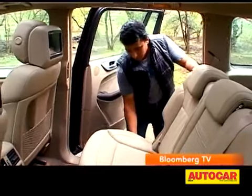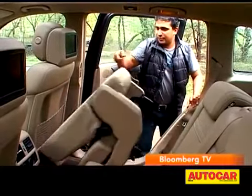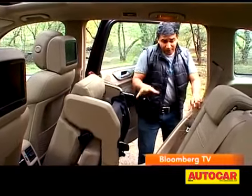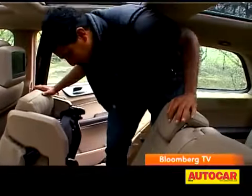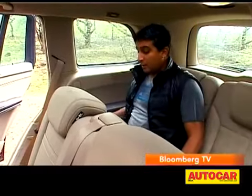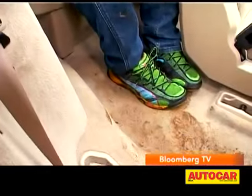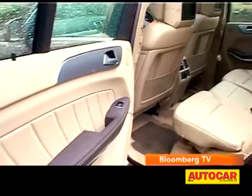To access the third row, one pull of a handle and the seat flips forward, giving you a nice wide access. For a third row, there's surprisingly good under-thigh support. Headroom is very good and legroom is pretty nice too — actually a usable third row of seats, even for adults, with the only exception being if you're a six-footer or taller.